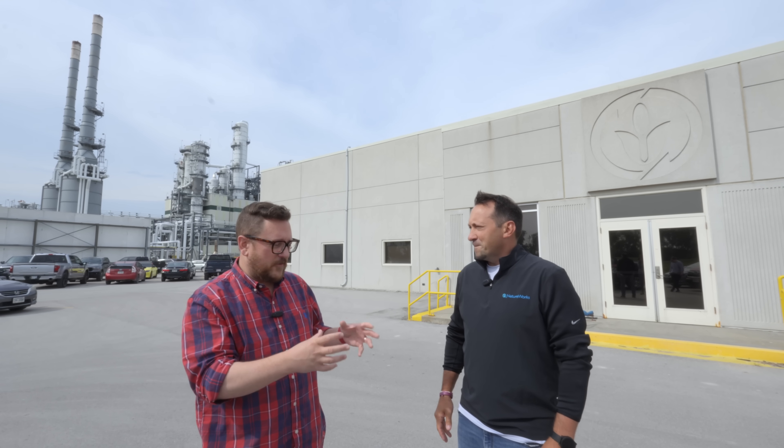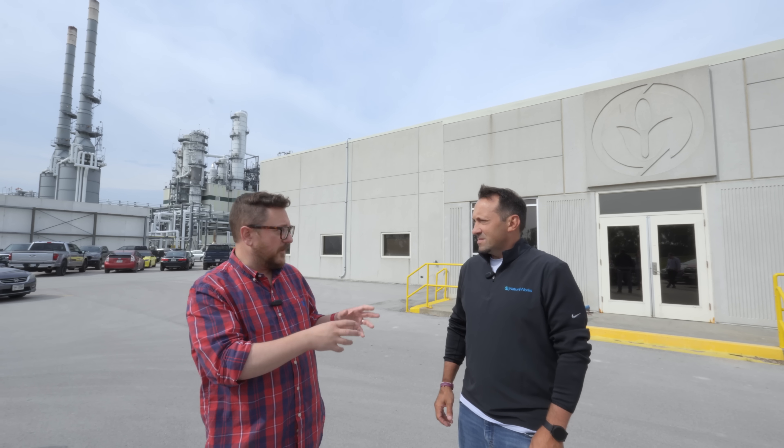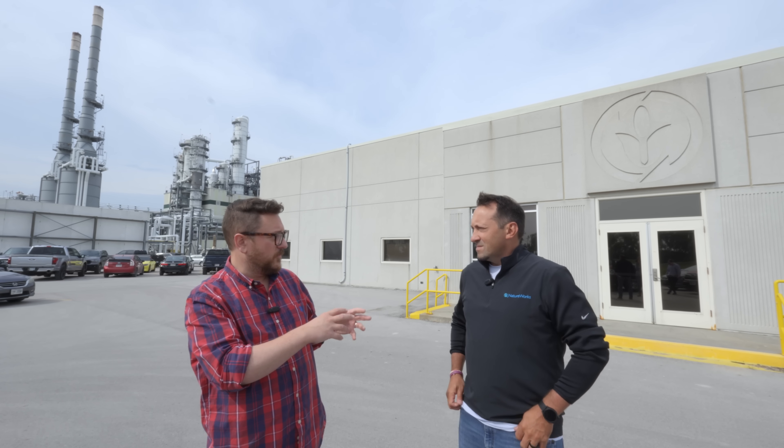So this is just the first stage of it here at NatureWorks. And you said this is the first facility of its kind that was ever built and the world's largest.